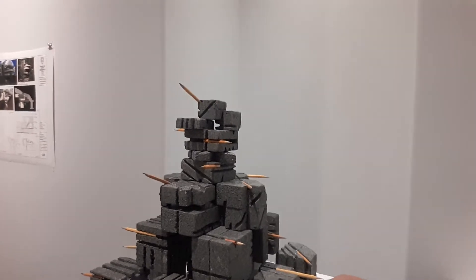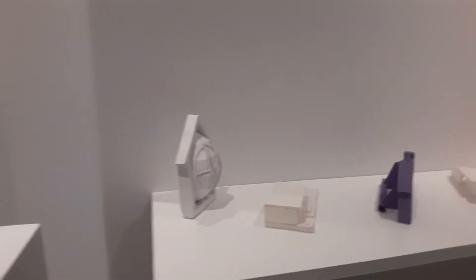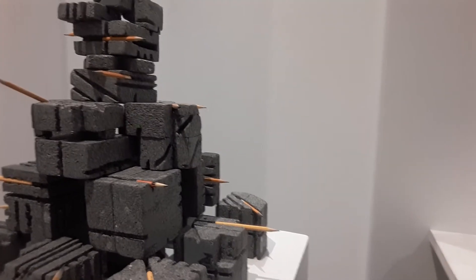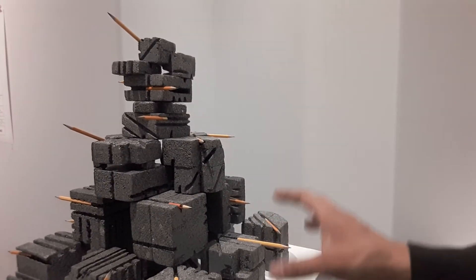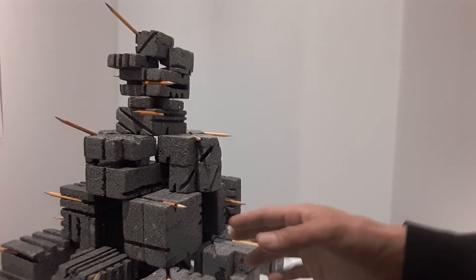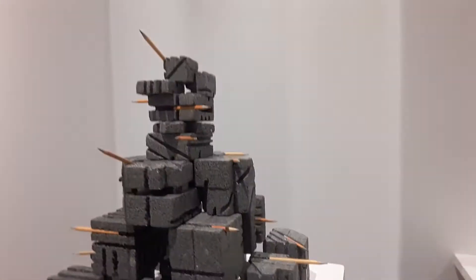These are actually foam pencil holders. All these first-year projects — model projects — are really just to get their feet wet, or hands dirty, in using different materials to make models. The challenge here is to take a block and produce an object that can hold eight pencils, but has a unique size on every side. So they're just problem solving and thinking in a three-dimensional space.